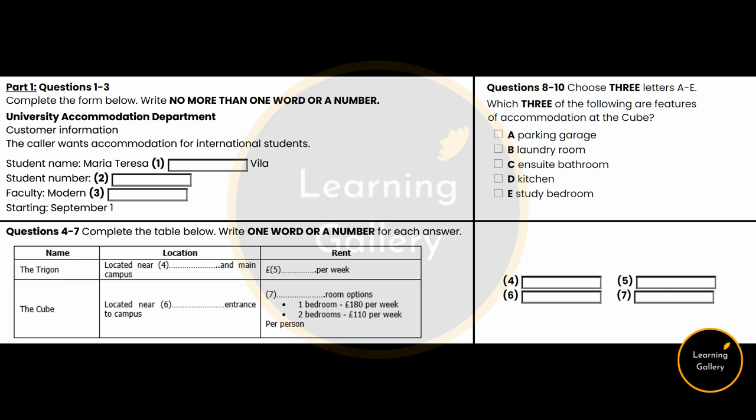Hello, Accommodation Department. How can I help you? Do you look after accommodation for international students? Yes, we look after accommodation for all the students. Good, I hope you can help me then. I've only just been accepted onto a postgraduate course, and I want to know if there is any accommodation available from this September. I know it's very short notice.